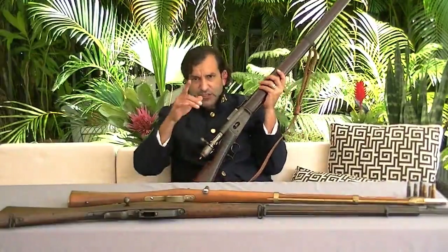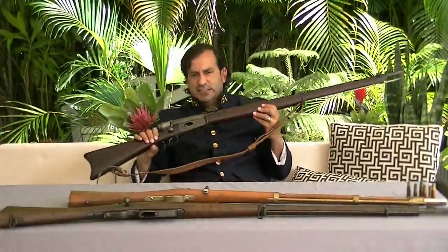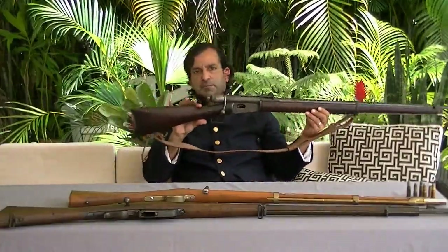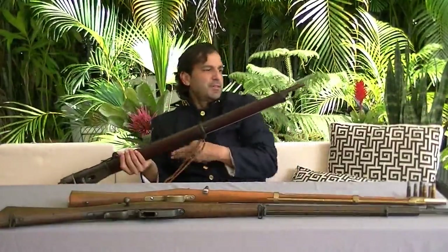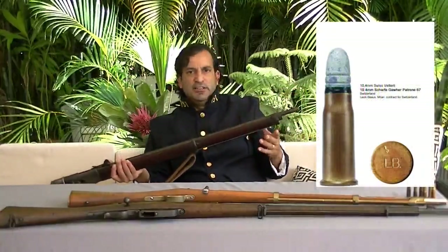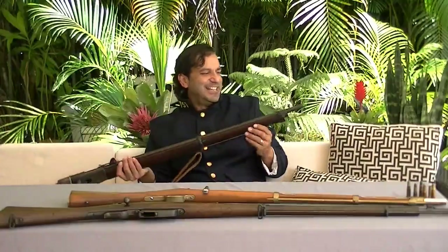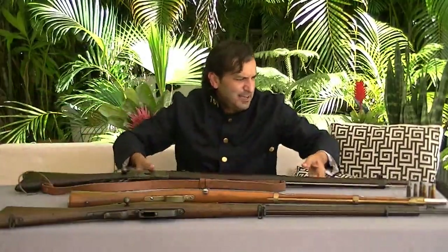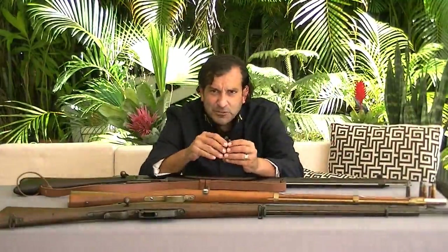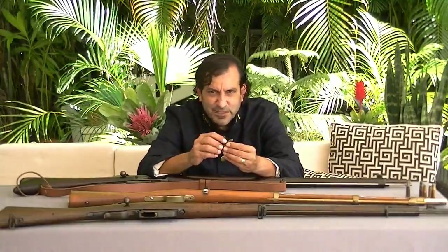This rifle weighs about 10 pounds — roughly five kilograms — and it still looks a little like the old muzzle-loaders. It uses a small-diameter bullet of only 11 millimeters, or .41 caliber for American viewers. By comparison, most armies at the time were using 18-millimeter or .661-gauge bullets.